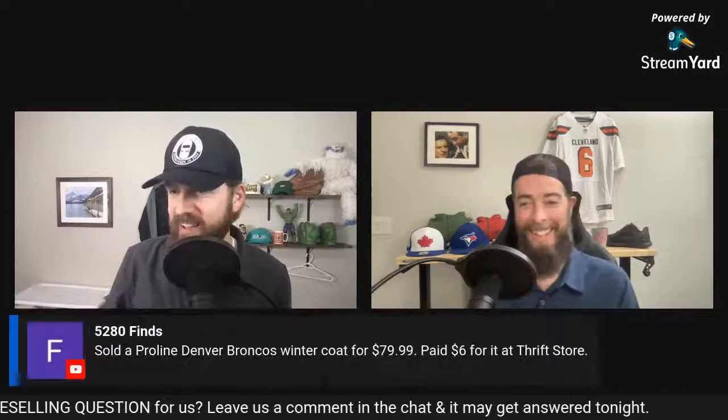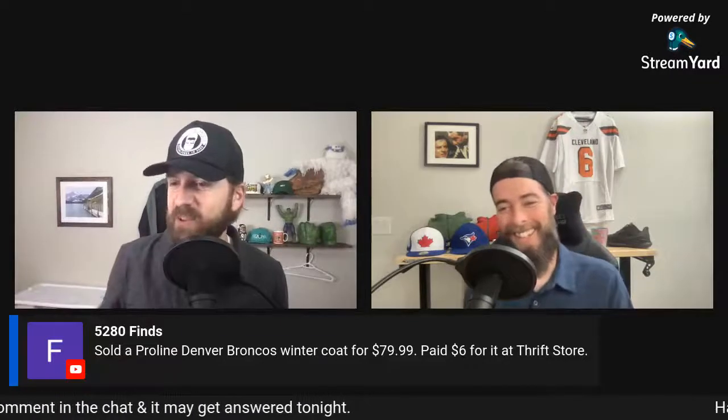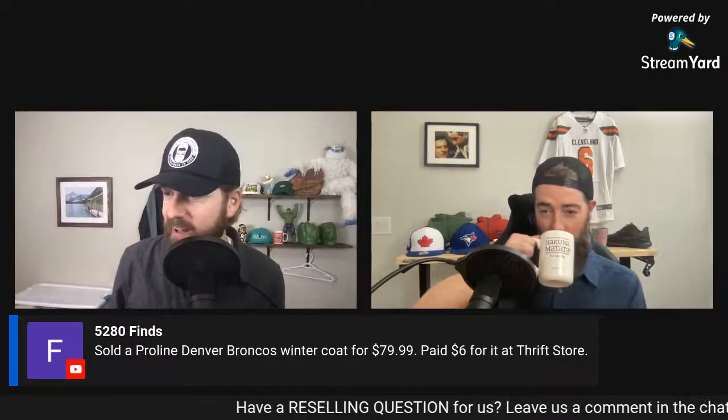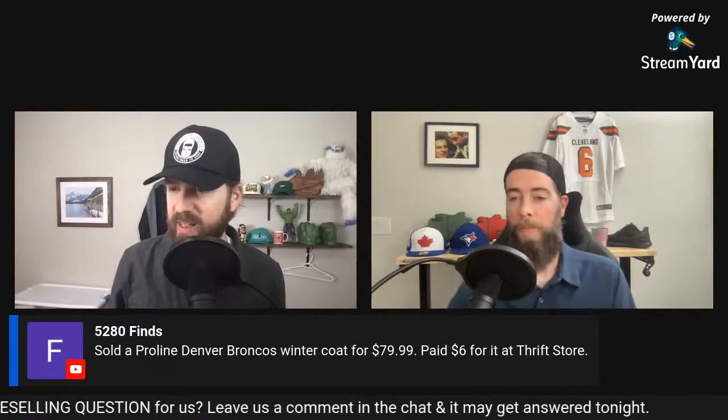Great comments coming in already. Brad sold four pairs of Tommy John underwear for $102 — a great flip. Don't sleep on underwear. Let's hope they were all brand new.